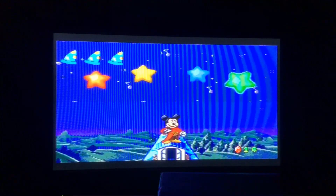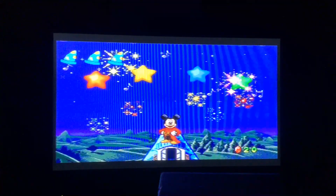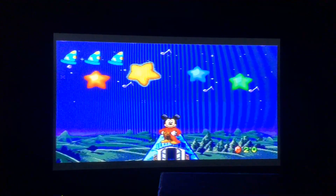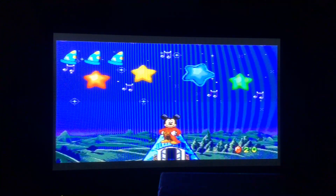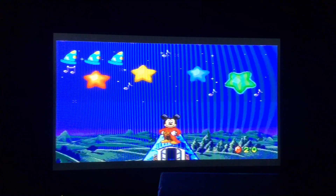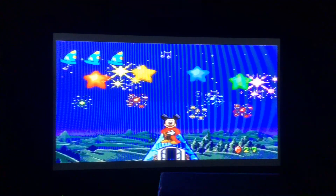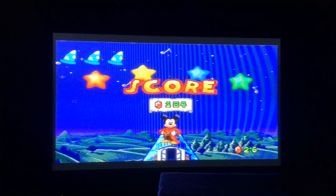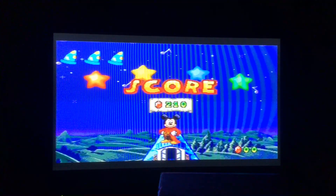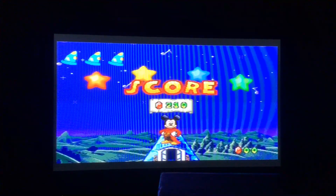So we got yellow, green, blue, red, red, blue. Better do some hard work on this one. Congratulations — 210! That's a new high score at the moment.